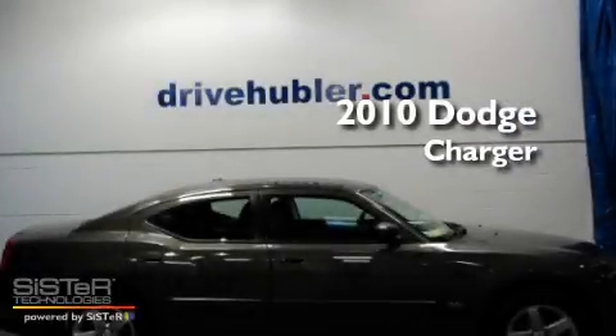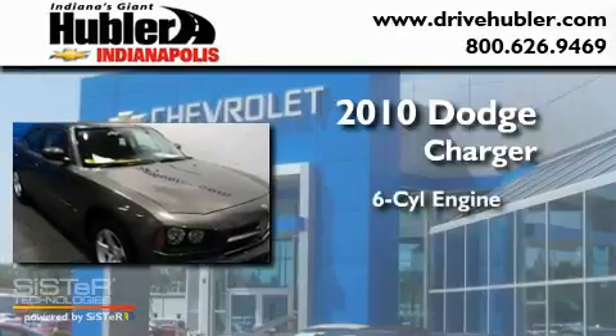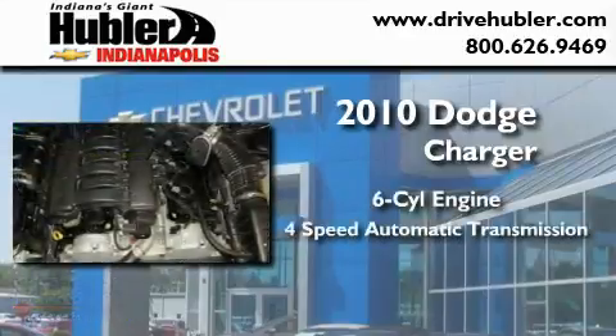This is a certified pre-owned 2010 Dodge Charger. It features a six-cylinder engine and a four-speed automatic transmission.